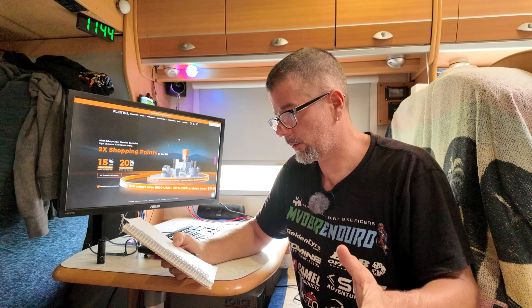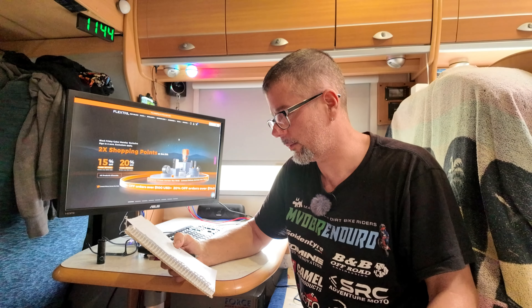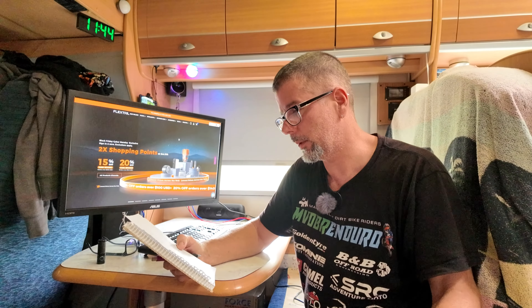B&B Off-Road Engineering here in Australia, down in Victoria, are having a huge Black Friday sale. It runs from the 29th of November to the 1st of December. I don't have any details yet but it's well worth a look if you're after any bash plates and stuff like that for your bike — you'll more than likely be able to save a few bucks.